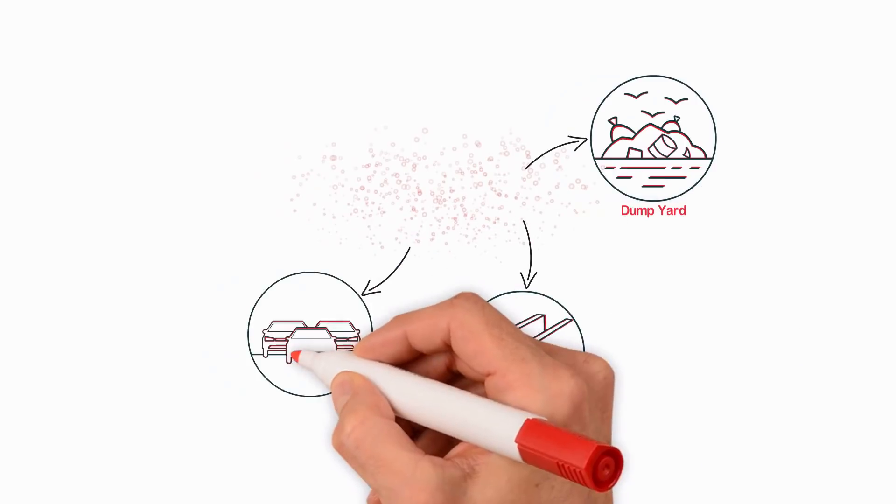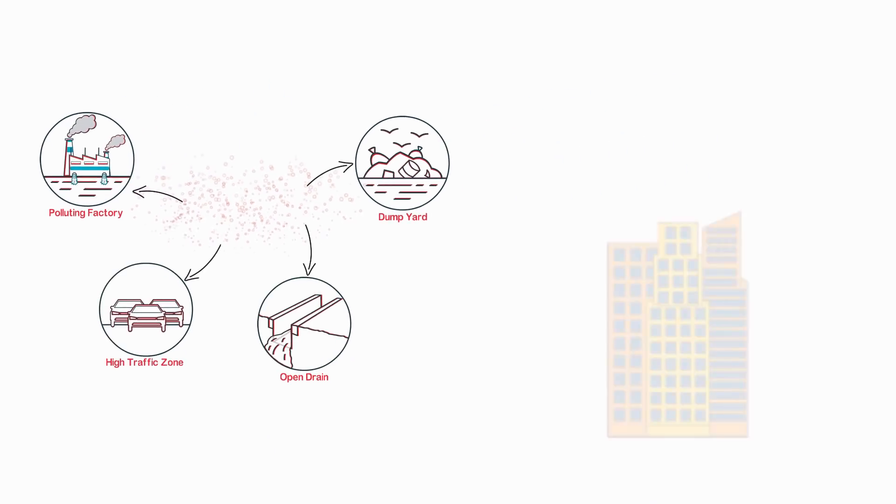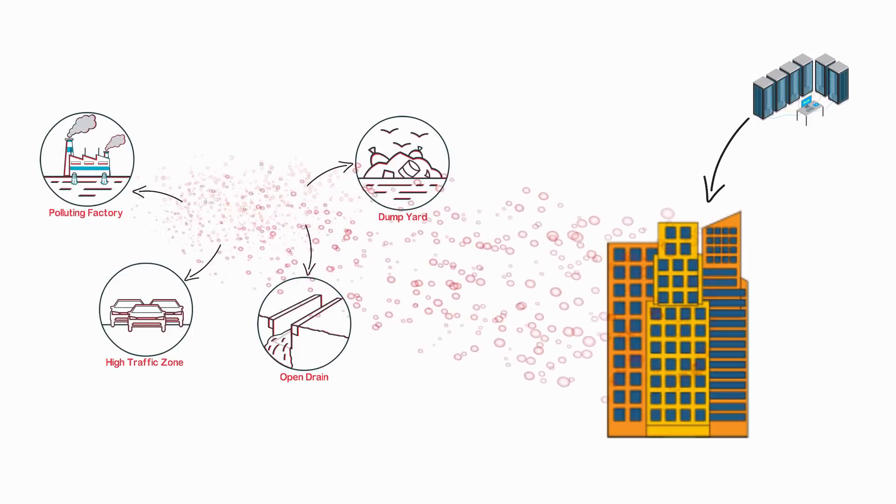open drains, high traffic zones and polluting factories is leading to catastrophic effects in mission critical facilities due to the highly corrosive environment for sensitive electronic control systems.